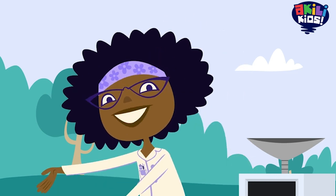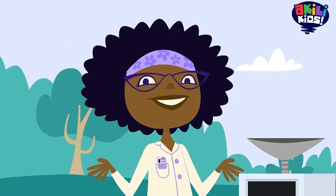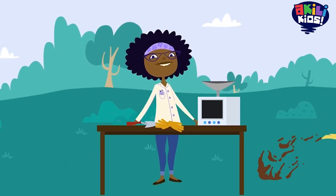We're not worried about our clothes or tracking dirt into the house, because today, in the name of science, we're getting to know dirt like never before.